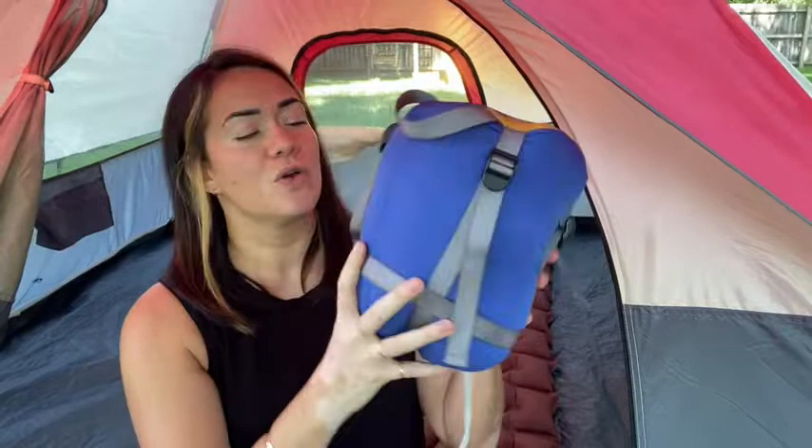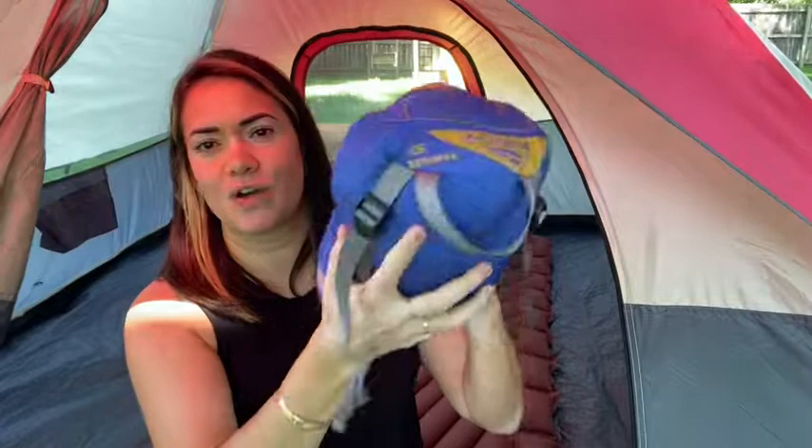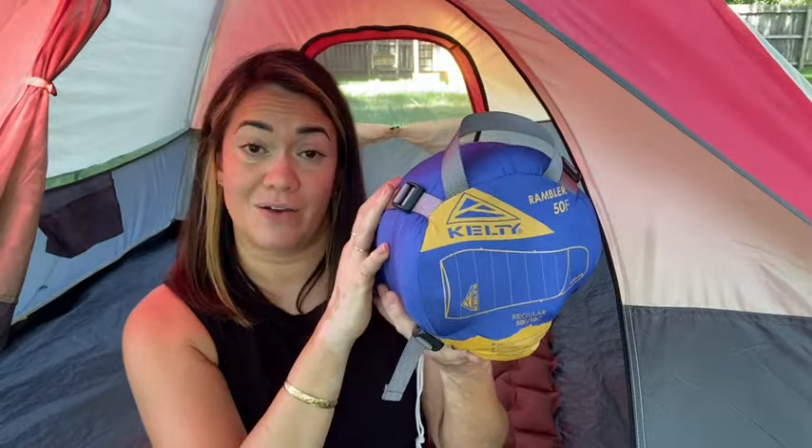You can squeeze it down and compress it however you need to fit into your bag. It's only 2.2 pounds — we know that those pounds and ounces really add up when you're backpacking and carrying loads for a long period of time.